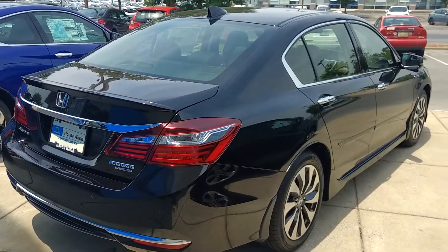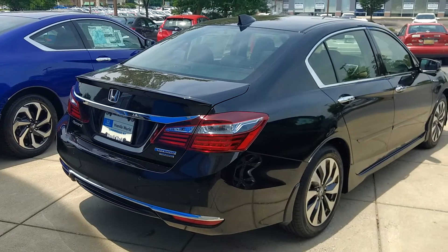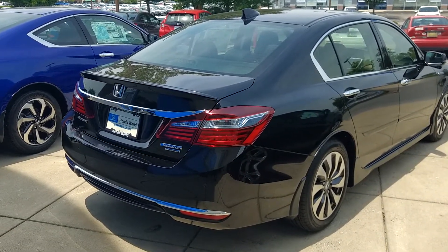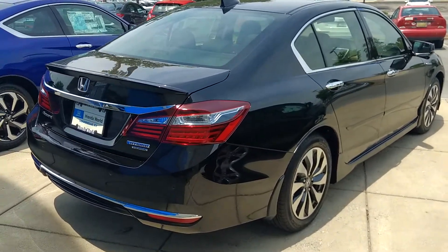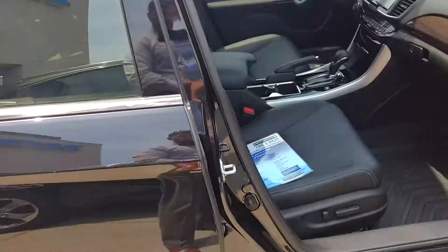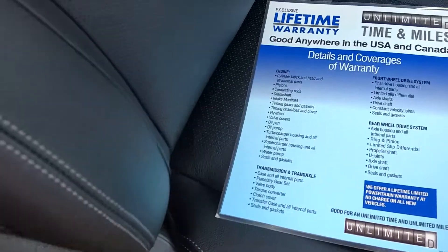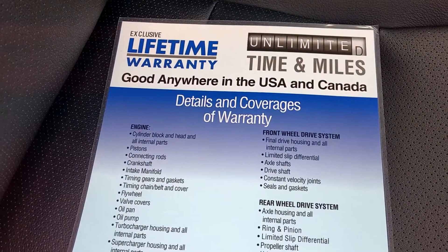As far as your value for the 2018 model you asked about, that's going to be $25,249 — that's the value of the 2018 Honda Accord Hybrid base model. The last thing I wanted to show you: I mentioned we're going to give you a lifetime warranty with this vehicle, and you can see what's covered — that's going to be exclusive to our dealership, Pete.